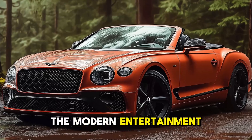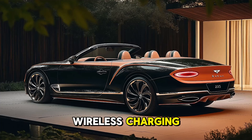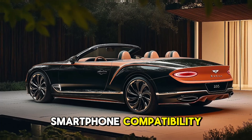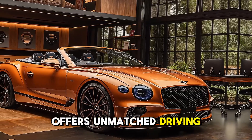The modern entertainment system integrates into the dashboard and offers navigation, wireless charging, and Apple CarPlay and Android Auto smartphone compatibility. The 2025 Bentley Batcher Convertible offers unmatched driving.